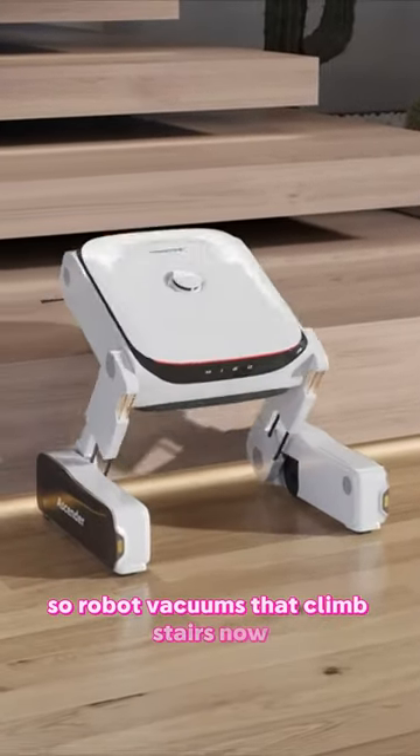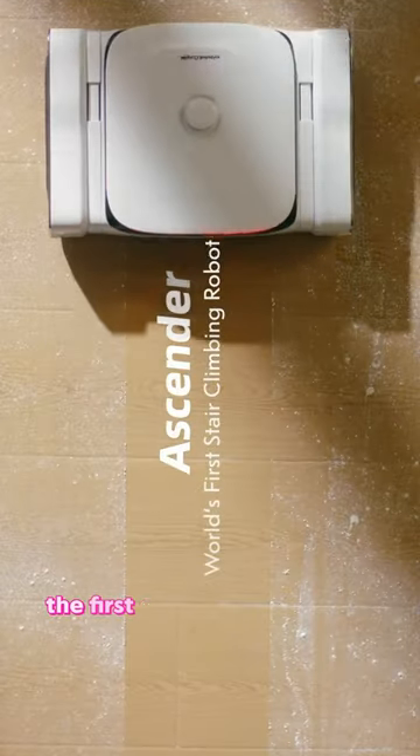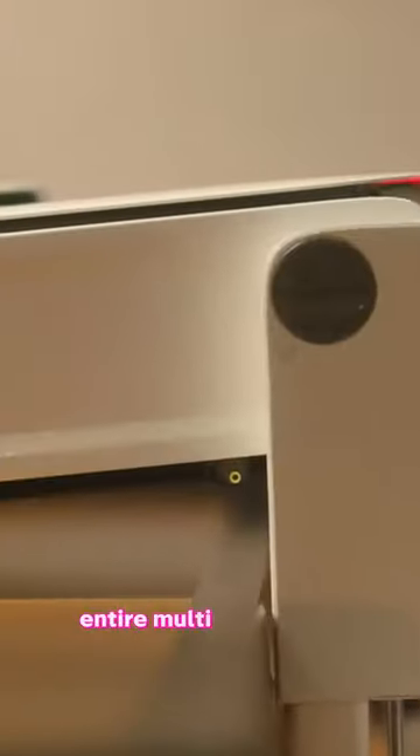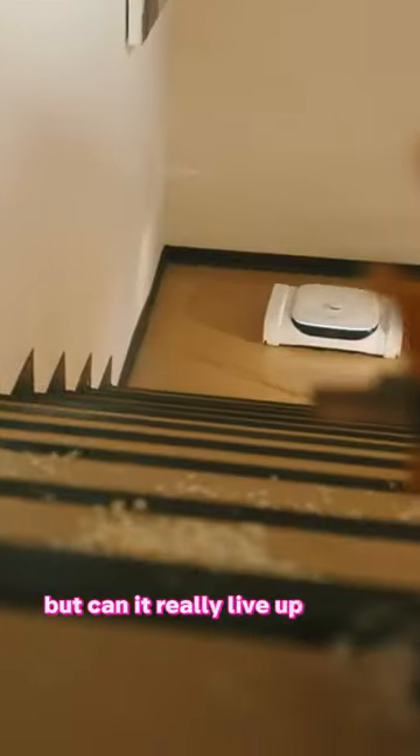Robot vacuums that climb stairs now? Meet Ascender, the first of its kind from Mego Robotics. It can scale stairs and clean your entire multi-floor home, but can it really live up to the hype?